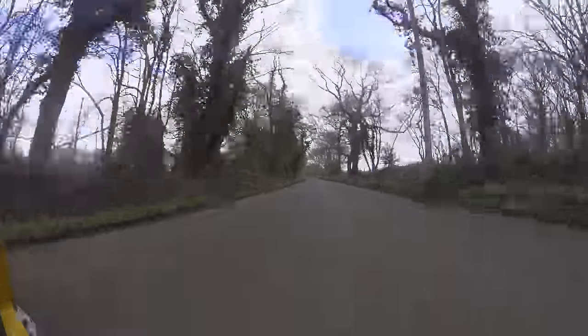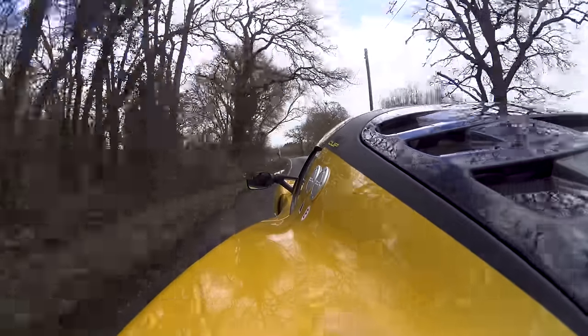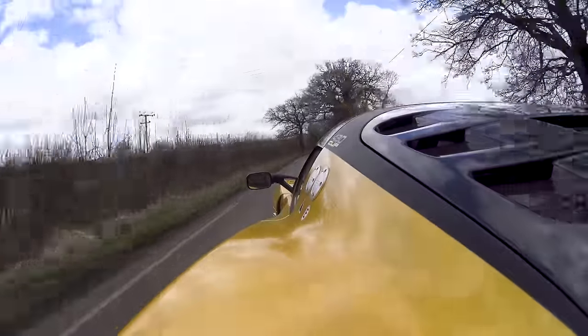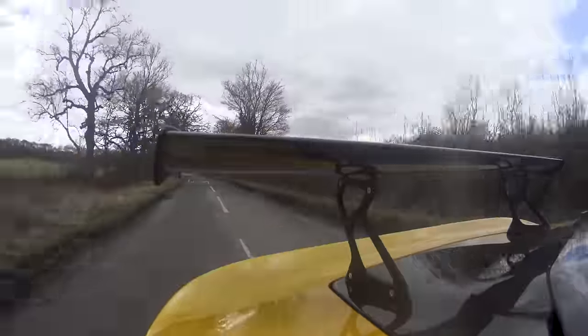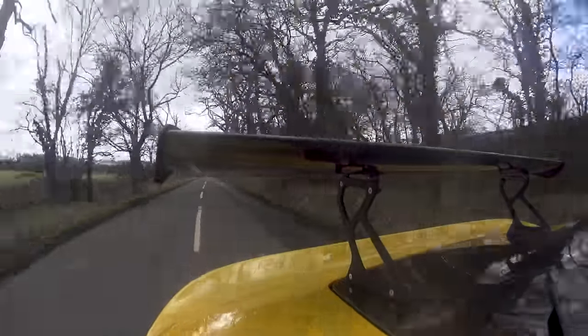Whoa! The last time I came down here in something that felt a bit like this, it was the 911. This thing's carrying some pace.